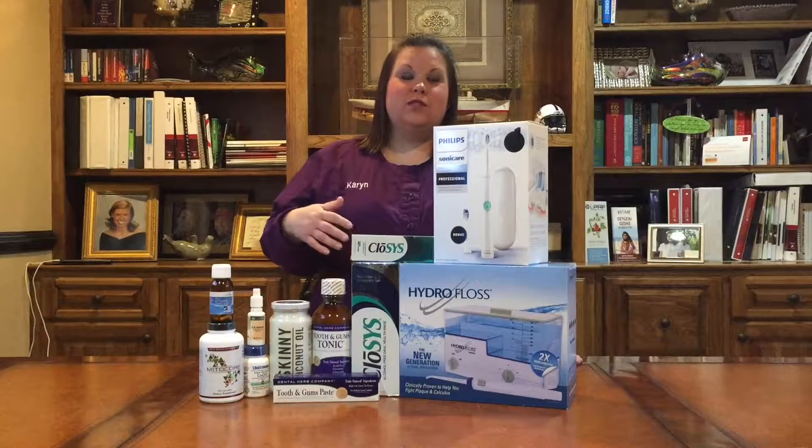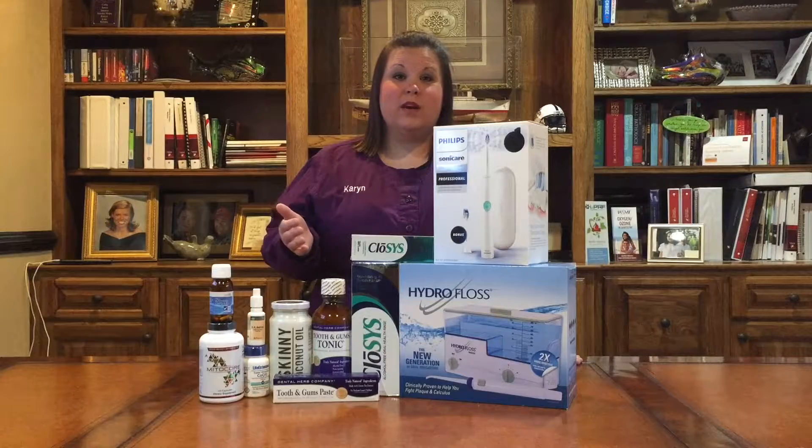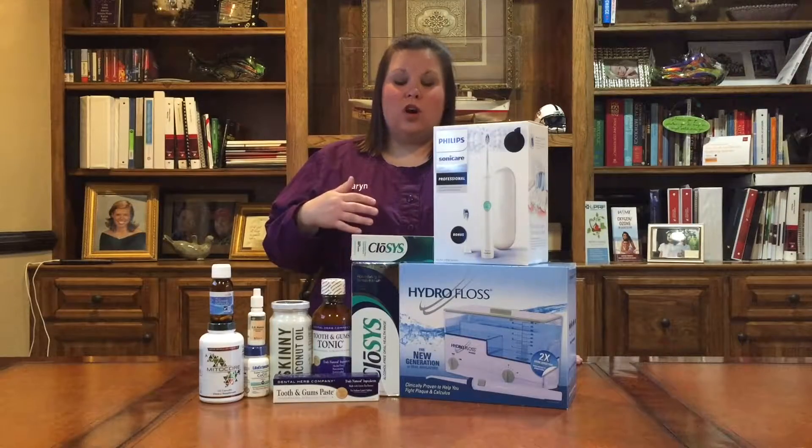Vitamin D helps to build bone support, and the vitamin K helps carry that in the body where it needs to go. We have CoQ10 here — it's a great antioxidant that helps the heart.